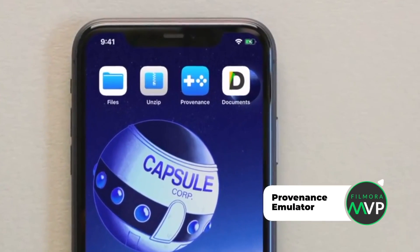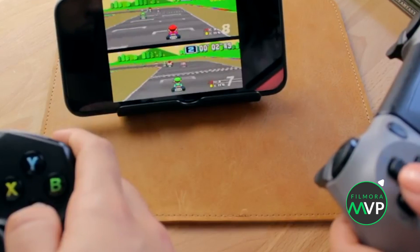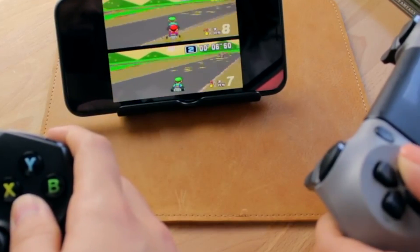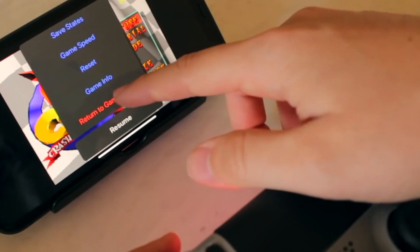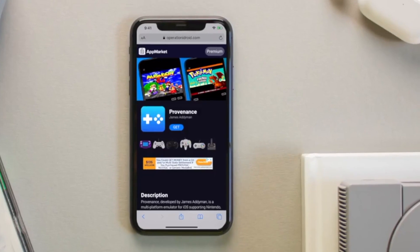Number 4: Provenance Emulator. This is a Sega, GameCom, and Game Boy Advance emulator for iOS. Provenance allows you to play with an on-screen controller with added customizable features like changing opacity and size. Besides, you can load and save a game at any point of time.